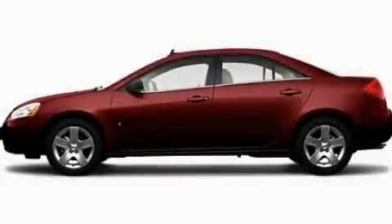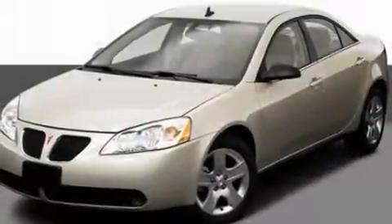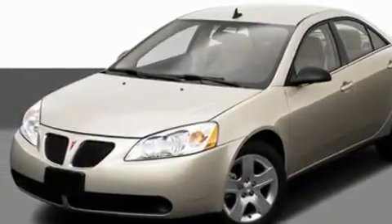This is a 2009 Pontiac G6. It has a 3.5-liter six-cylinder engine and an automatic transmission.